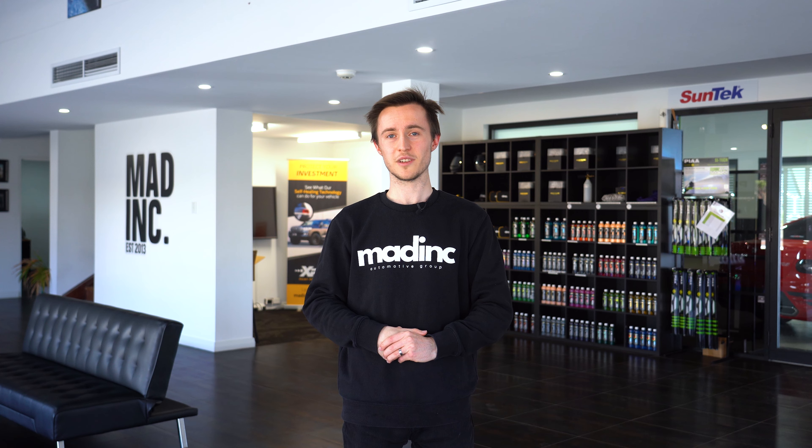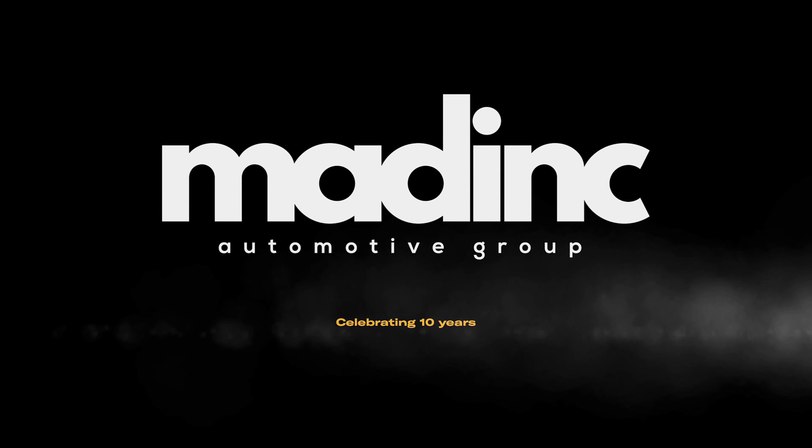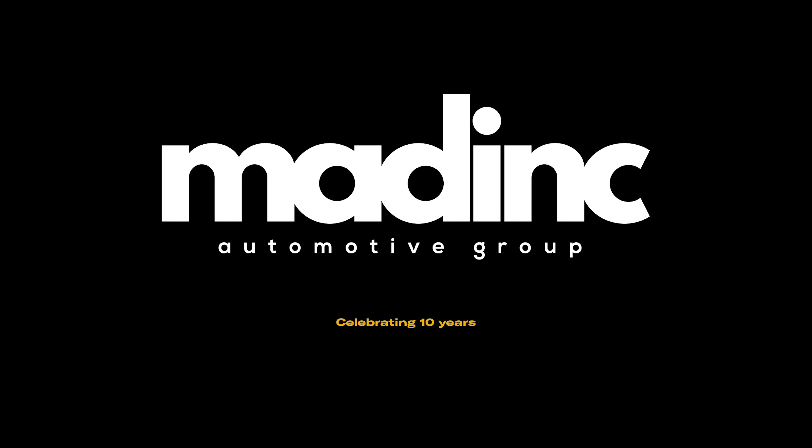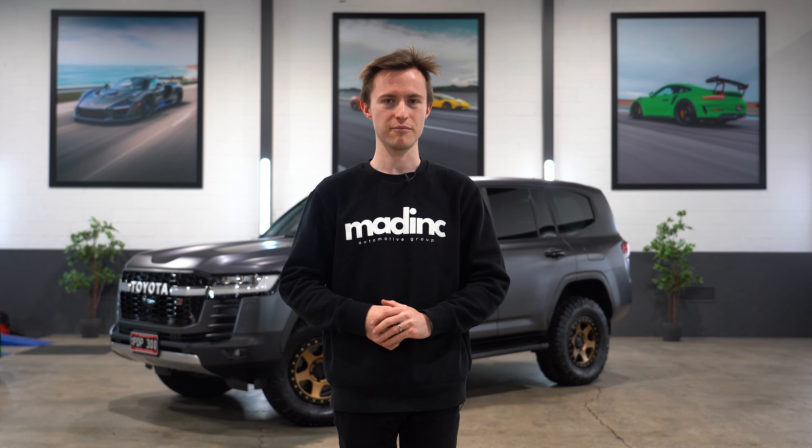For a full breakdown of what we did to the car, sit back and enjoy. Hey guys, welcome to Mad Ink. My name is James and I'm going to be walking you through the process in detail of protecting this GR300 series Land Cruiser with EXPEL's self-healing paint protection film.